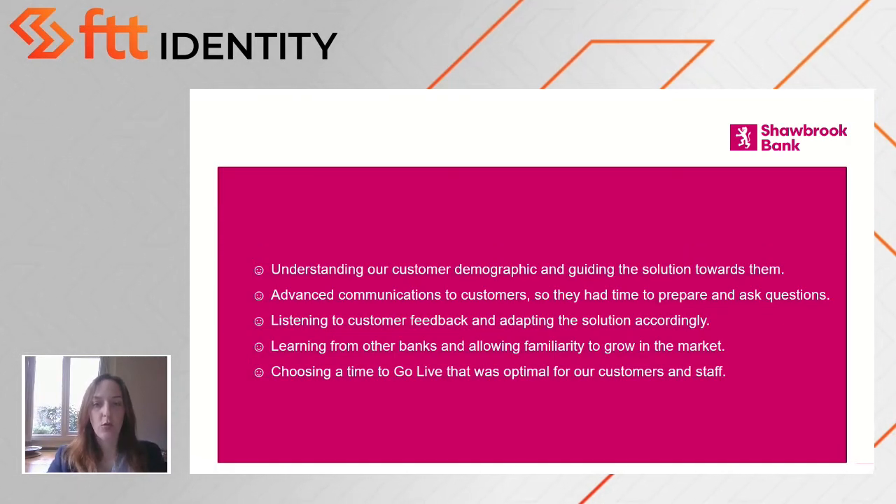Secondly, communications to customers well in advance meant that they had time to prepare, time to ask questions, time to give feedback. The simple solution we came to was to send a one-time password to a registered mobile phone, which we believed everyone had access to. When the project started, a handful of customers told us they didn't have a mobile phone on their account. So, five months ahead of Go Live, we updated all our website and sent regular communications to customers saying: if you want to take advantage of this new secure service, please register your mobile phone number with us. We now have 95% of customers with registered mobiles.